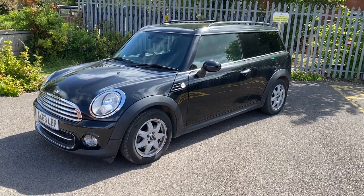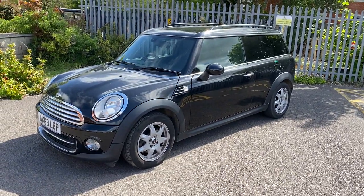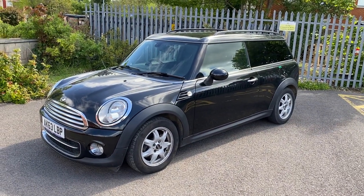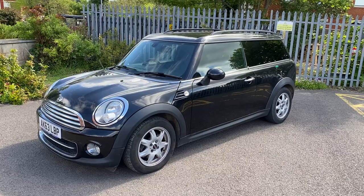Hi, good morning. It's Simon at Vans Today in Worcester. I'm going to give you a quick video walk-around of this pretty cool Mini Cooper 1.6 Club Van that has arrived in with us.